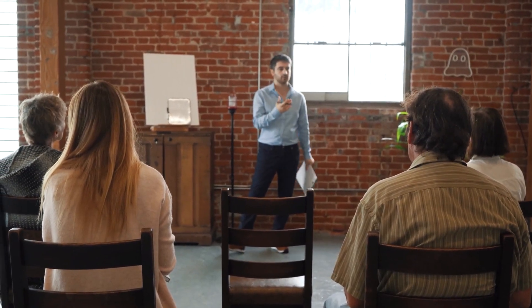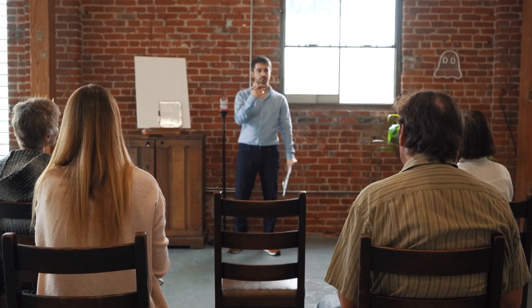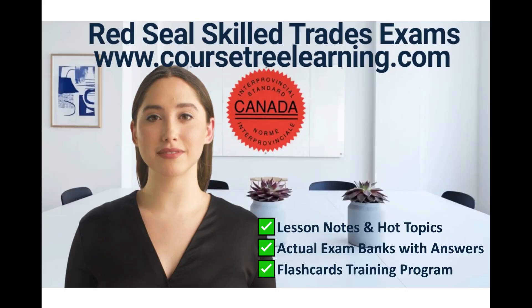The Red Seal 332A Hairstylist Trade License provides an easy pathway to Canadian Permanent Residency. Graduates have the opportunity to become Canadian Permanent Residents through the Federal Skilled Worker Program, which allows graduates to apply for Canadian Permanent Residency and provides a pathway to Canadian Citizenship. Applicants must meet certain criteria such as education, work experience, language proficiency, and adaptability.